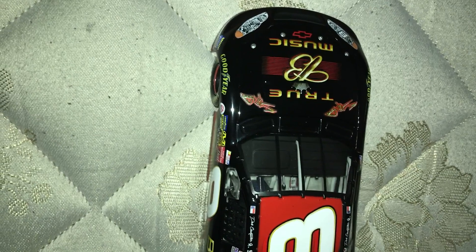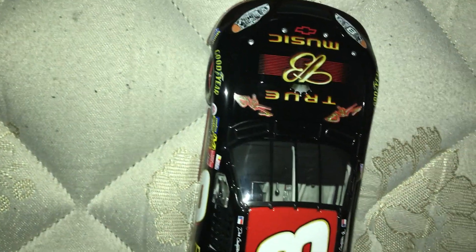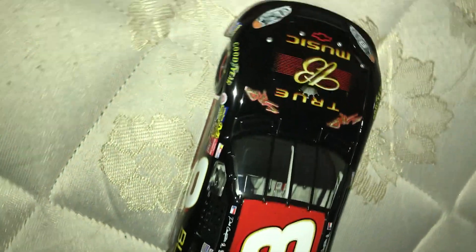What's up guys, this is EuromatchCGaming here with another diecast review. This is the third one this week. I've done a 2001 Talladega win, I did a 2003 Talladega win, and now I'm doing a 2003 True Music Budweiser Stained car.